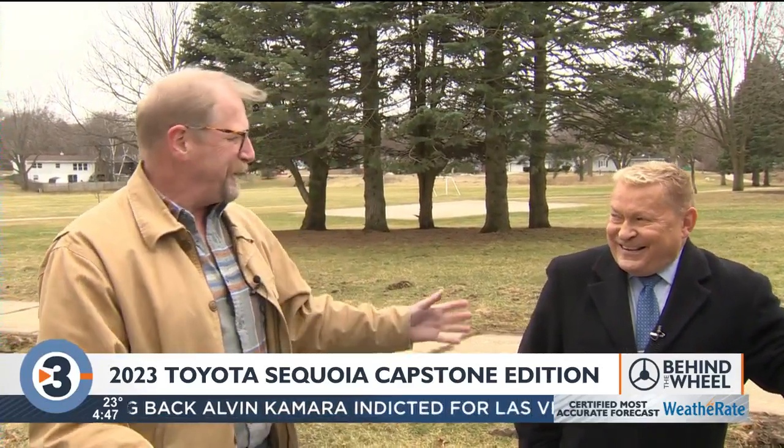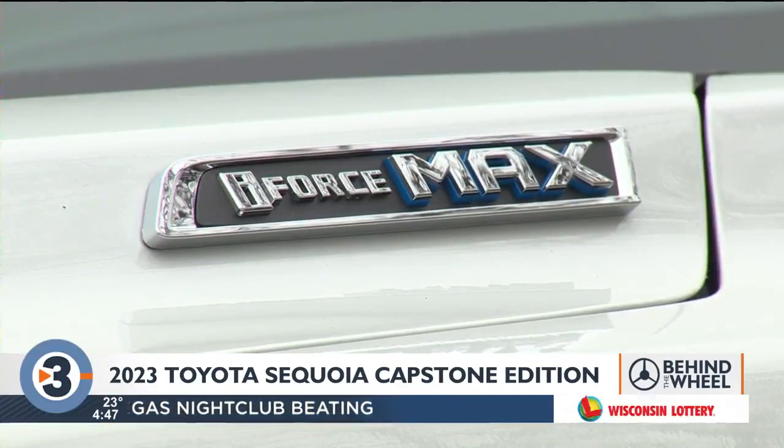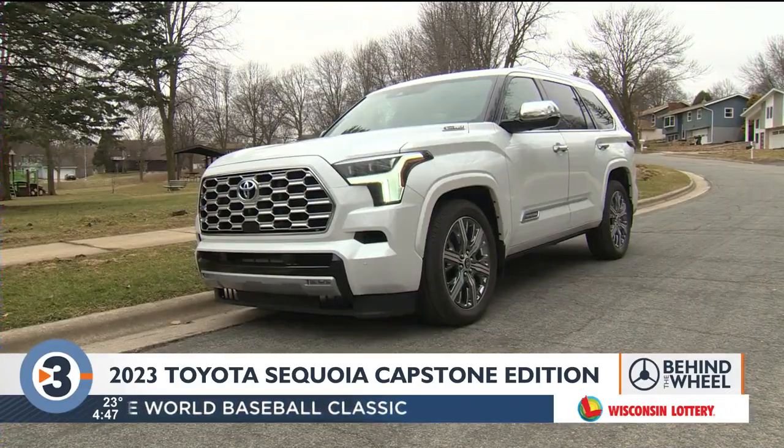And you need that power because this weighs 6,100 pounds in this trim — three tons of fun. Tons of money as well. Our all-wheel drive Capstone Hybrid in Windchill Pearl stickers for $80,900 with destination and a built-in dash cam.